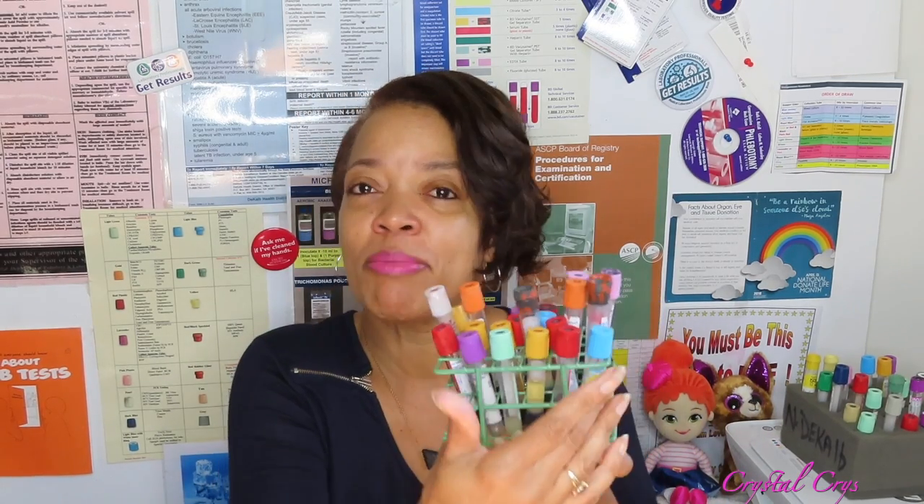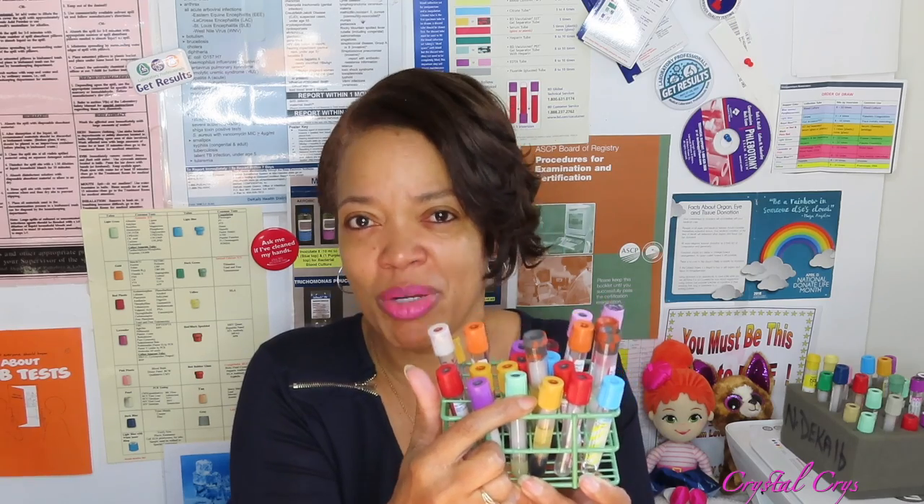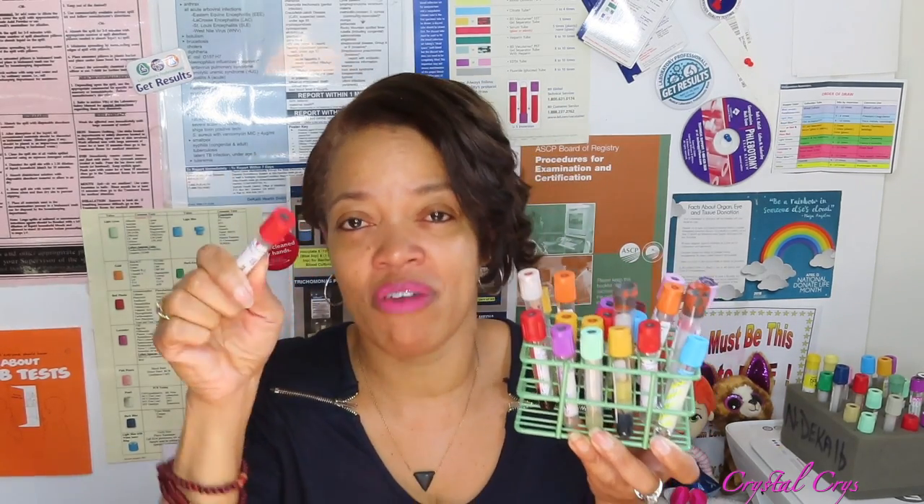We went over tests like PT and PTT — those are drawn in the blue top tube. CBC is the most common for the lavender top tube. CMP — comprehensive metabolic profile — is the most common for the green top tube.